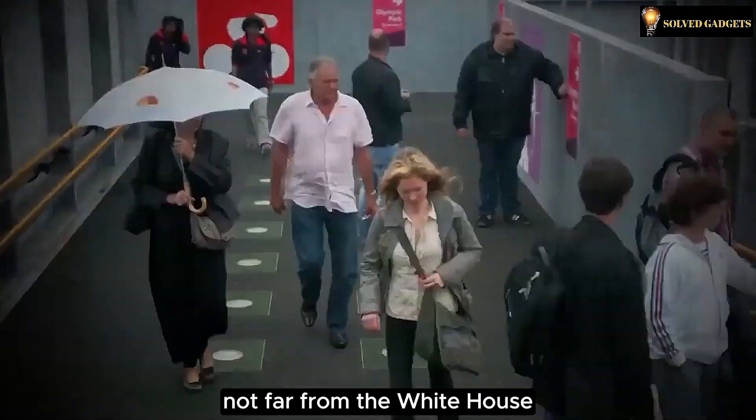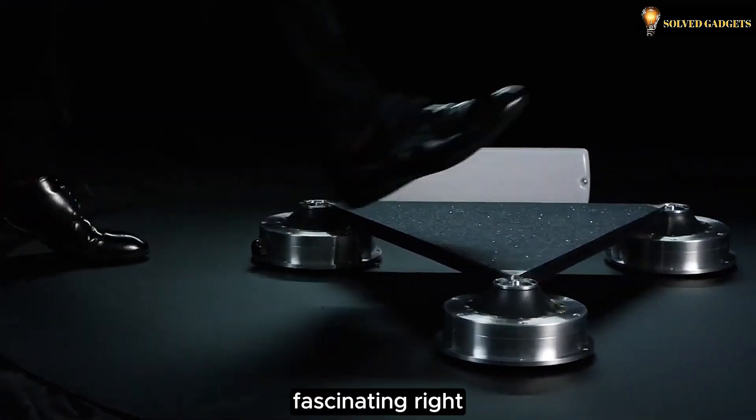You can find them in unexpected places — swing by Connecticut Avenue, not far from the White House, the very residence of the U.S. President. Fascinating, right?